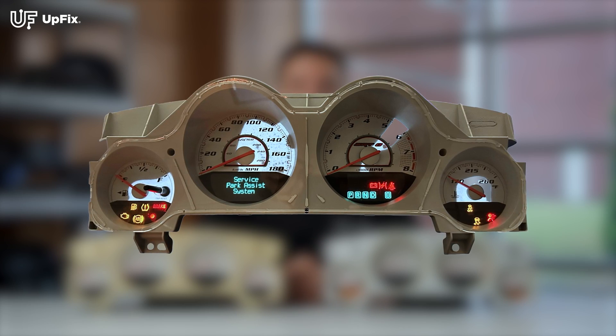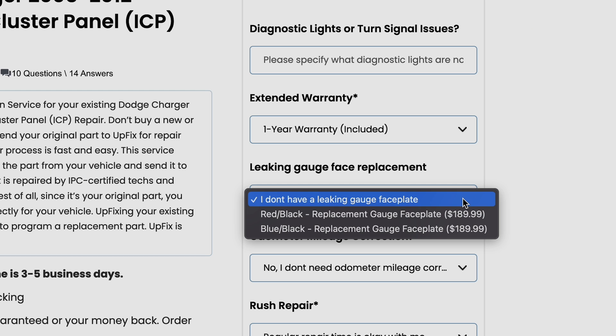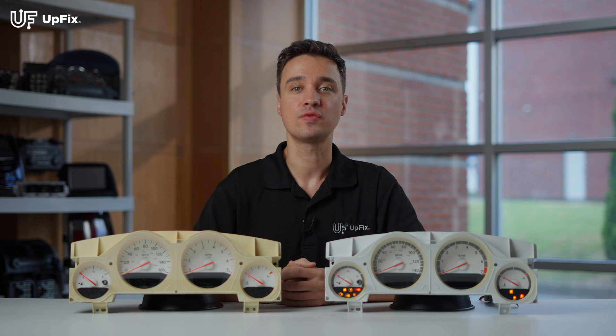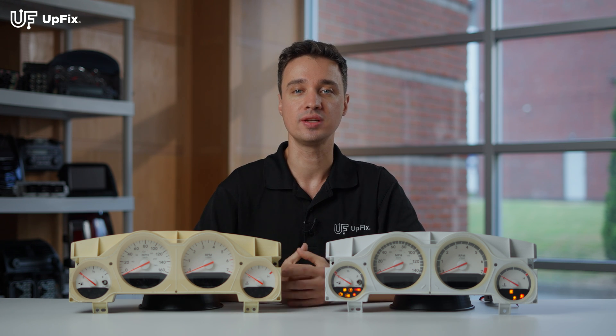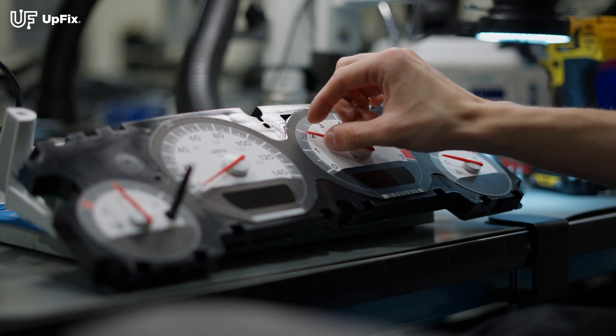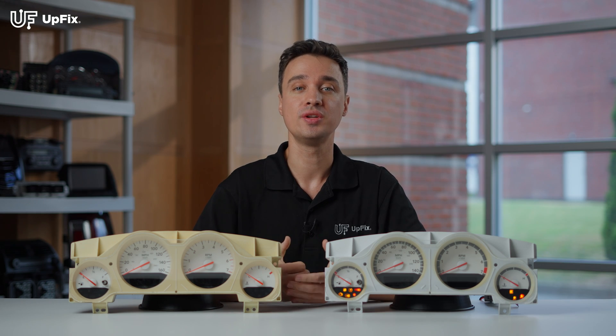If your instrument cluster also has a leaky gauge face, please make sure to select that add-on option when purchasing the repair service, as this is an added cost. The reason for this is because we would need to replace the entire gauge face as well as the illumination sheet behind it. If while we're performing a bench test we notice the leaky gauge face and see that option wasn't selected during the purchase of the repairs, we would notify you.